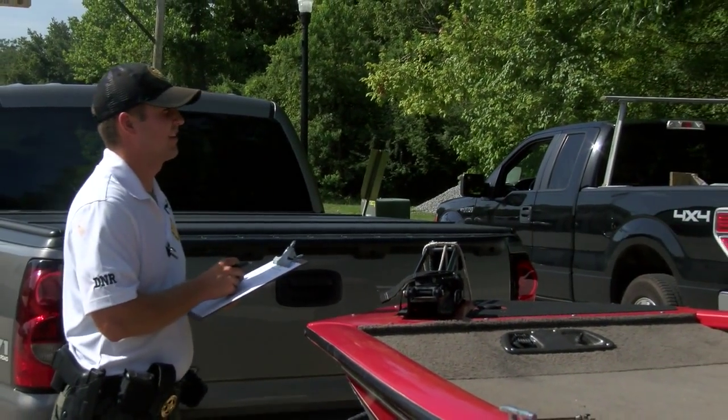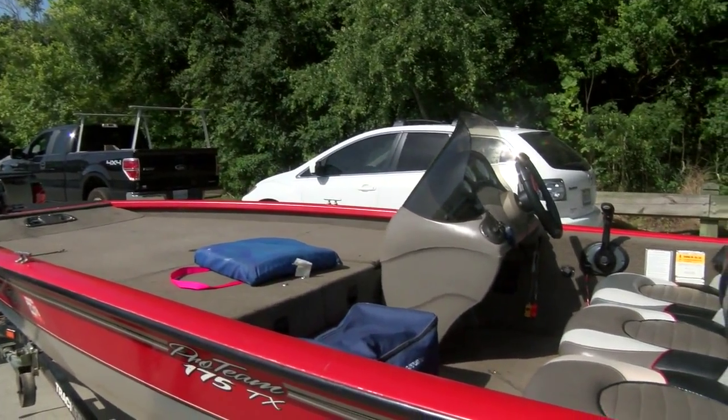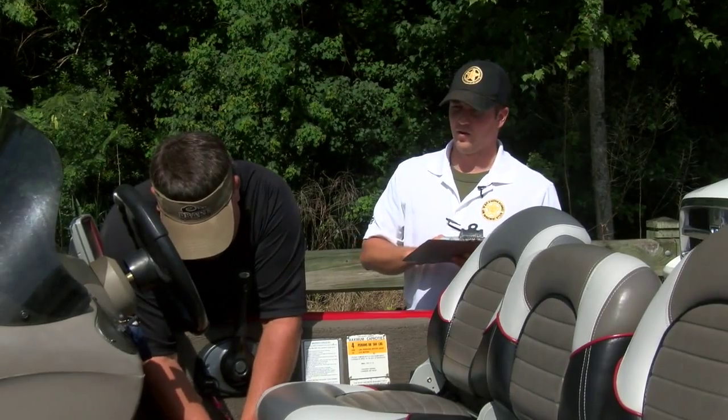How many people are you going to have on board today? Four. You can find me four life jackets. Before they get started, they check your boating registration. You got your registration card on it? They also check for a working fire extinguisher and something that makes noise if you were to get into trouble on the water — a horn, bell, or whistle.